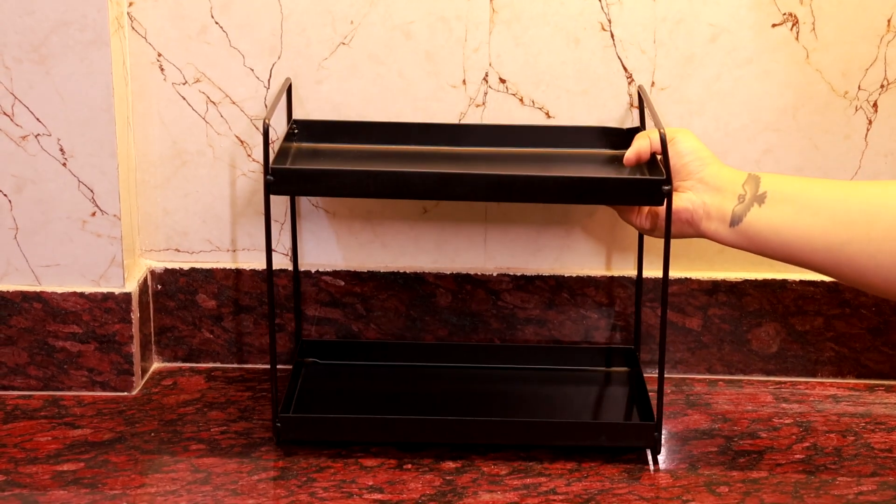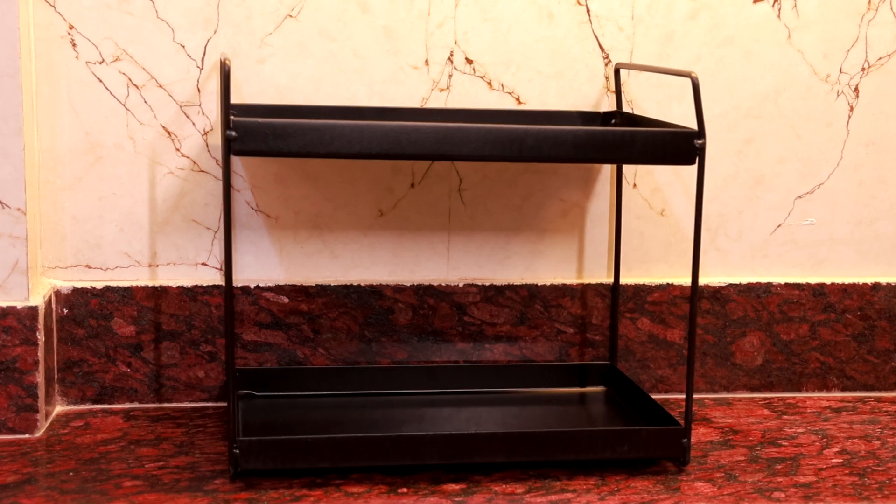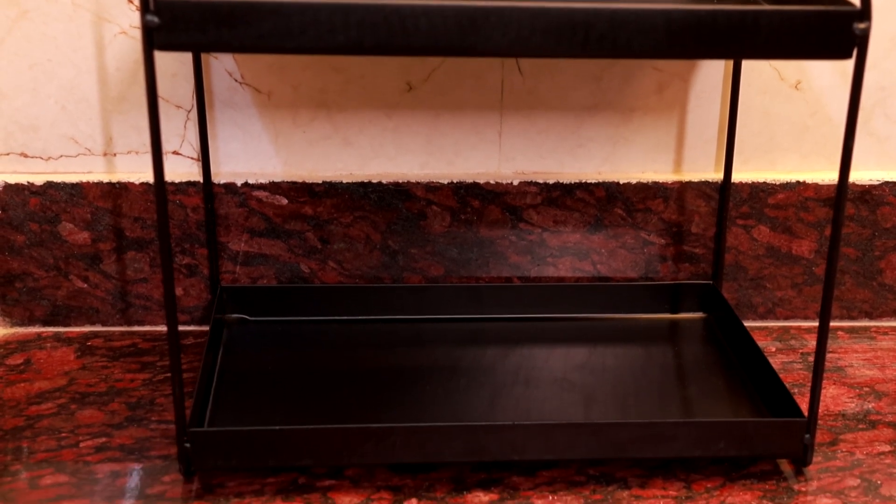The last product for today's video is this black iron two-tier organizer. You can keep spice jars here or turn it into a coffee station or organize breakfast items.